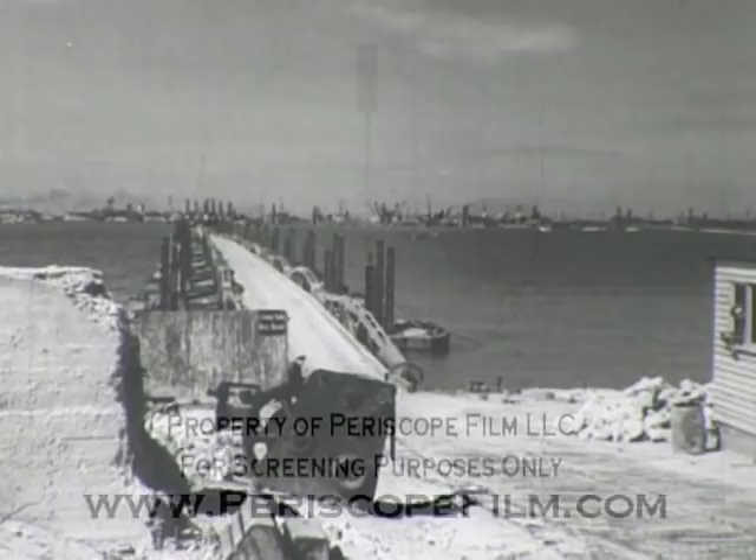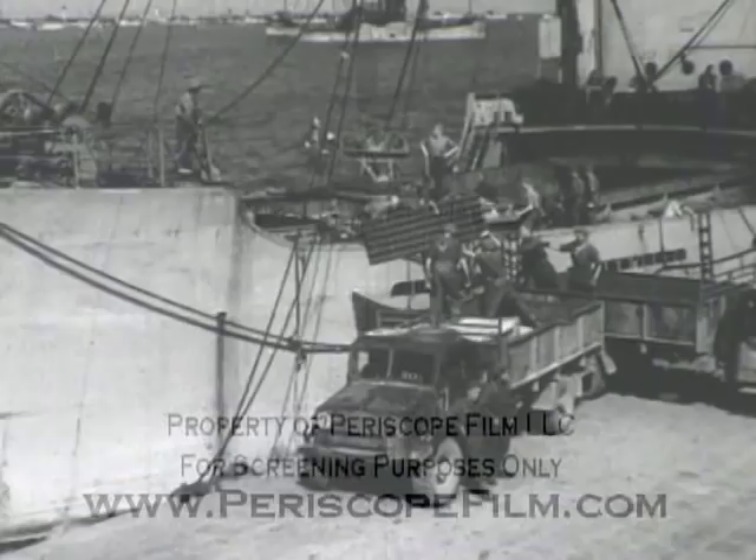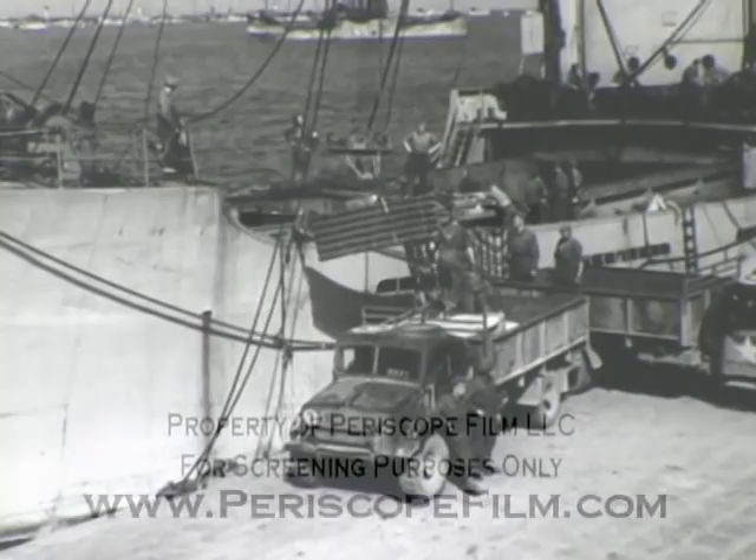These are the Lobnitz pier heads at Arromanches, almost a mile offshore from the high tide mark. The ships are coasters. Reinforced by equipment salvaged from Omaha, this harbor was handling large tonnages of cargo.